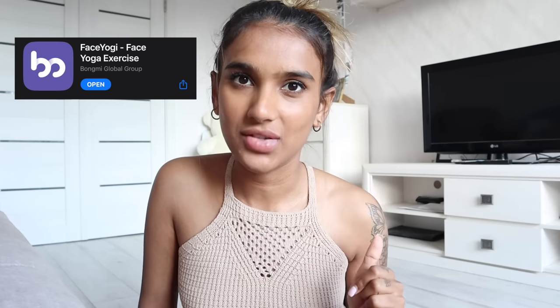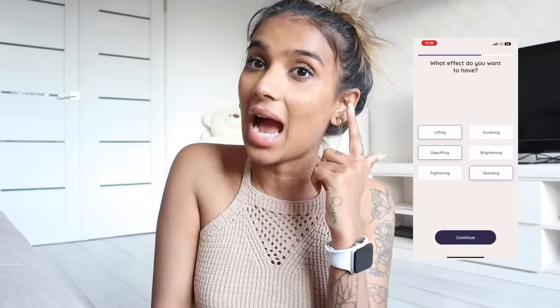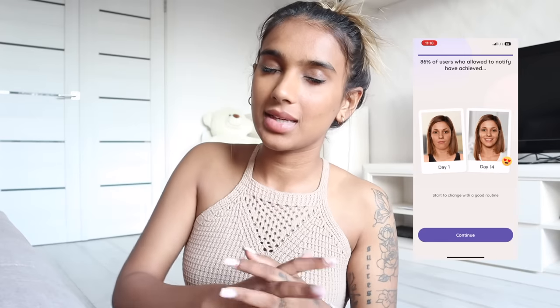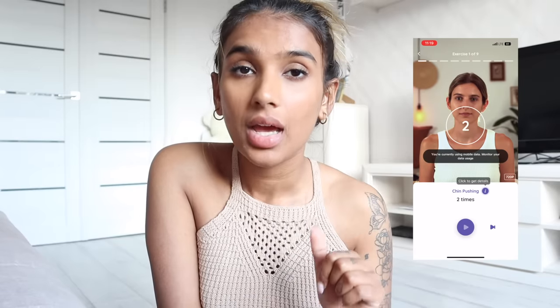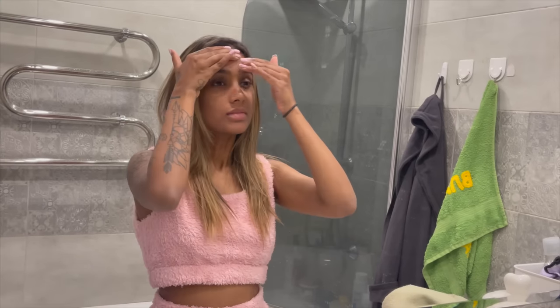Face Yogi, on the other hand, helps you lose face fat. Face Yogi provides customized face yoga training courses to improve your facial conditions and helps you track your progress. It contains 117 yoga movements covering seven main facial areas: forehead, eyes, nose, chin, and cheeks. I've recommended this app before and I'm recommending it again. Both apps are linked in the description below.